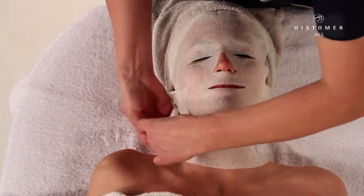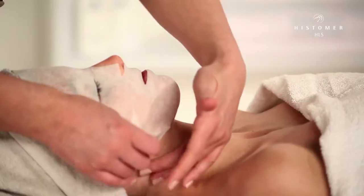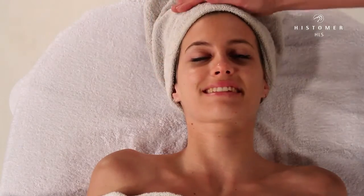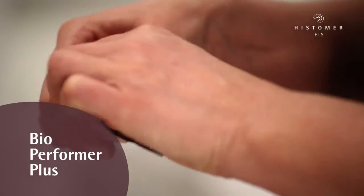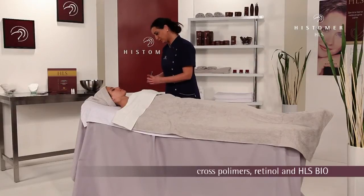After the necessary time, we can continue and easily remove the mask. Bio Performer Plus plays a very important role with its action of filling and flattening wrinkles, making them less visible thanks to cross polymers, retinol and HLS Bio.